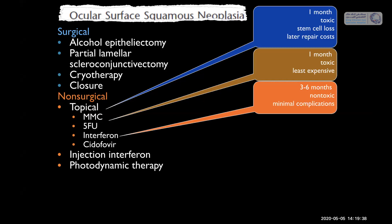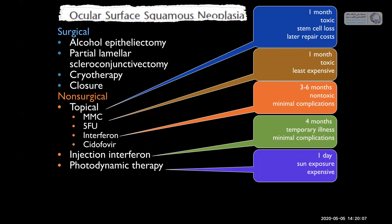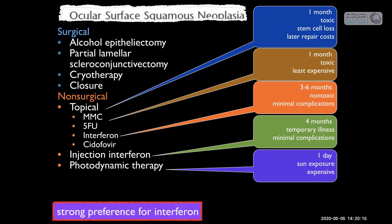Interferon happens to be our favorite drop. It works slowly, taking three to six months, but it's non-toxic, patients are totally comfortable, and it has minimal complications. For large disease or giant squamous neoplasia, we give an injection of interferon once a month for four months — it causes the patient to feel flu-like for one day. Photodynamic therapy is rarely used, only if the patient has failed all of the above. We have a strong preference for interferon because of the comfort level for the patient.